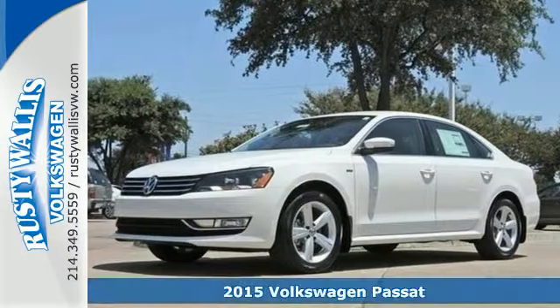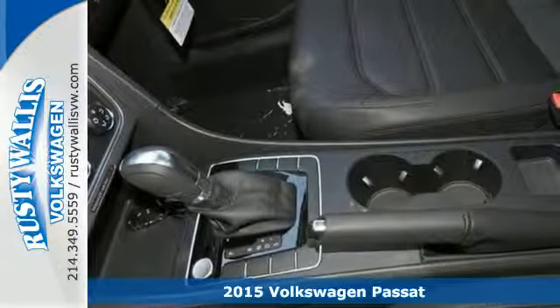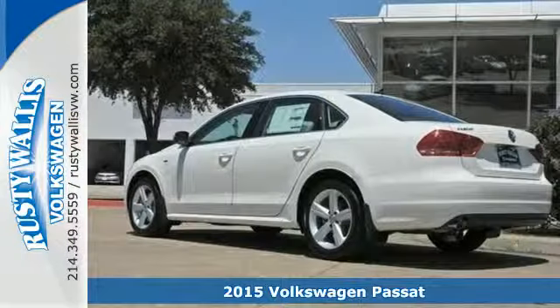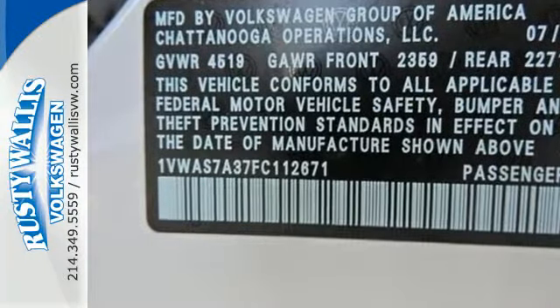It's a 2015 Volkswagen Passat. If you're looking for a little more luxury in your midsize, check this one out. It has a quality cabin, expansive rear legroom, and a supple ride.